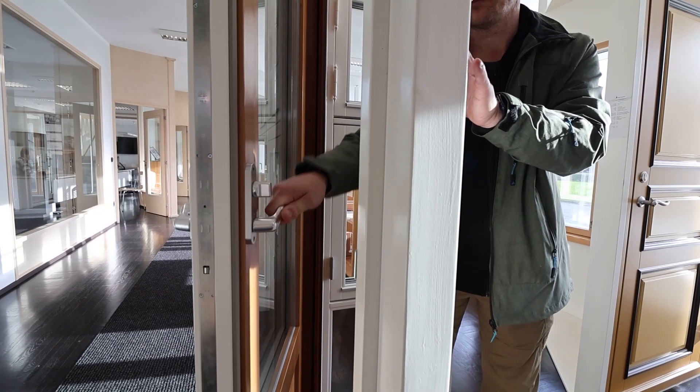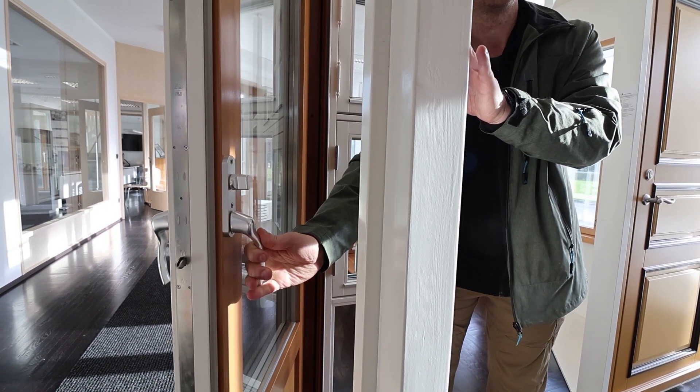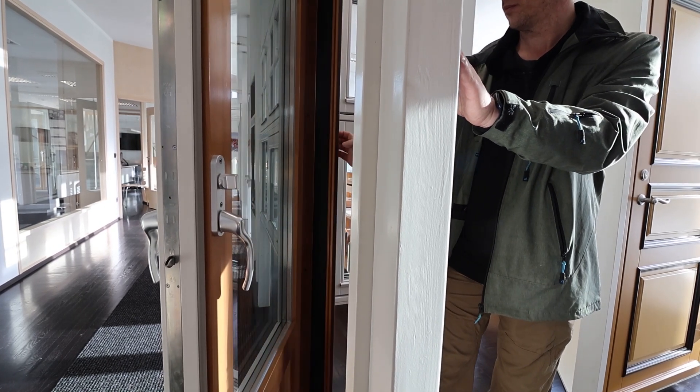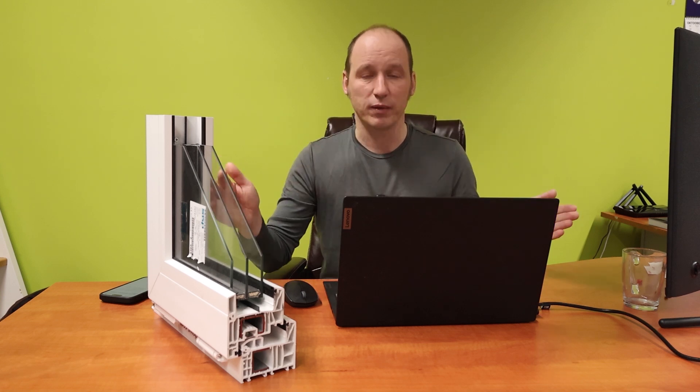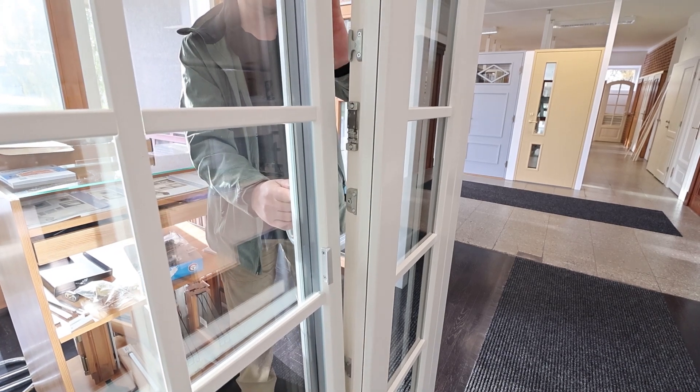The reason we use wooden doors is we have learned that the exterior door of the house, which is opened and closed many many times a day, just lasts longer. In terms of energy efficiency they are quite the same, but wood is just a bit stronger material. On windows, especially on fixed windows like bigger glass facades where you never open them, it would be a waste of money to spend it on wooden frames. PVC does the same job, but on exterior doors we use wood.